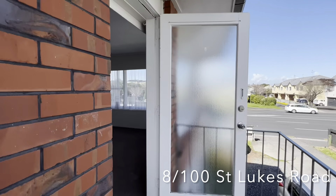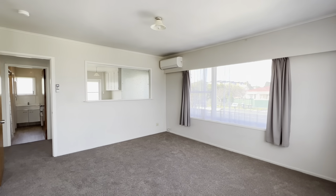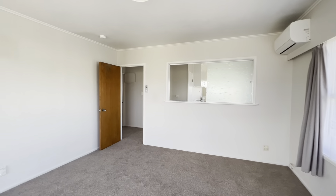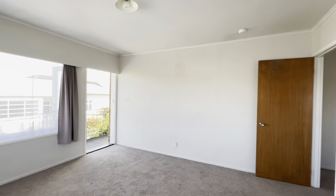This is a well presented upstairs unit in the heart of Sandringham, right beside St Luke's Mall. With brand new carpets, lino and fresh paintwork recently completed, you will love how fresh and spacious this unit is, letting natural light in all rooms from all angles.